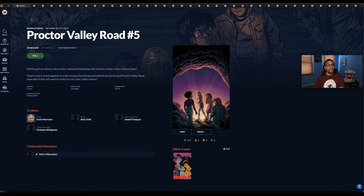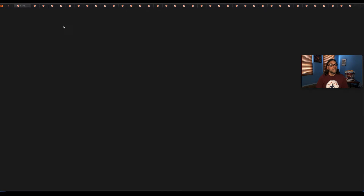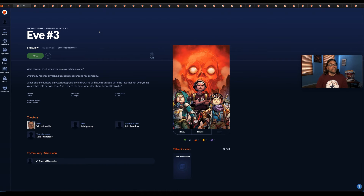Next we have Proctor Valley Road number five by Boom Studios — main cover and cover B. Then Eve number three, also by Boom Studios. Number one just came out last week and I've been hearing some pretty good reviews on it — I haven't read it yet but I do plan to.